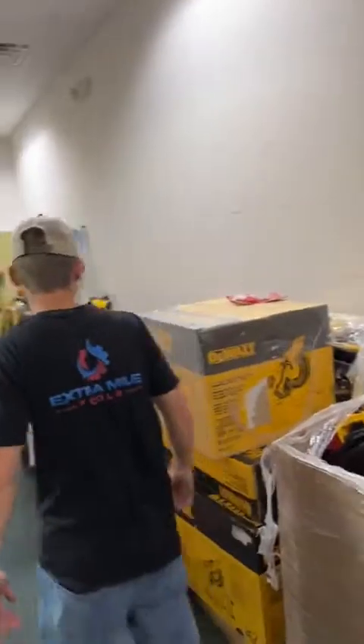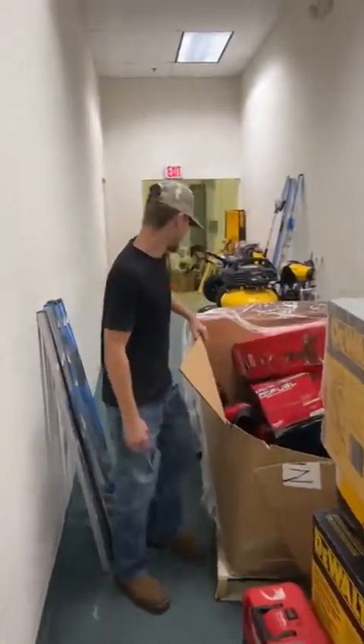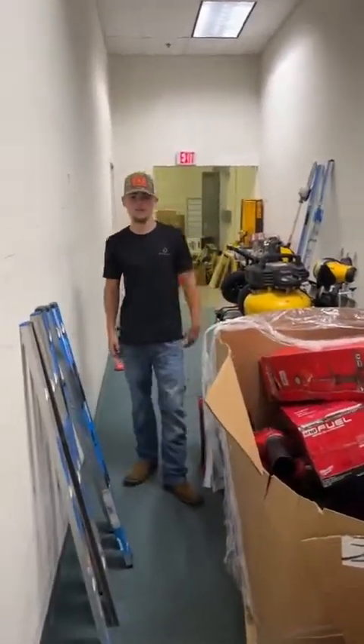What's up guys, Thomas here with Extra Mile Tools. We just got a brand new truck in with tons of good big stuff today. Before we get into it, I'm gonna give people a couple seconds to join our live.